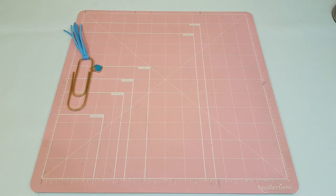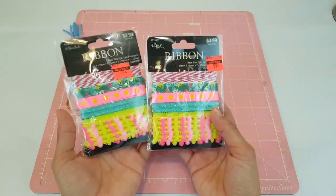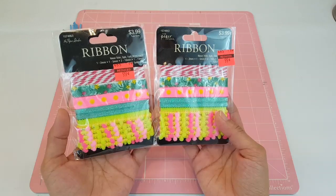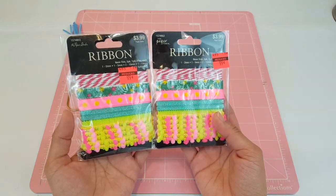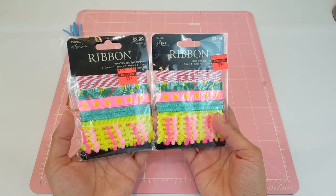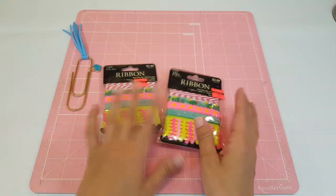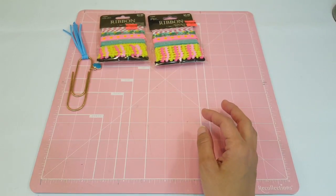You guys know I'm obsessed with pom-pom trim and regular trim or ribbon, so she sent me two cute little sets. Look at these fun colors — this reminds me of like tropical paradise and flamingos and tropical leaves, so I cannot wait to use these. Absolutely adorable, so thank you so much Kathy.